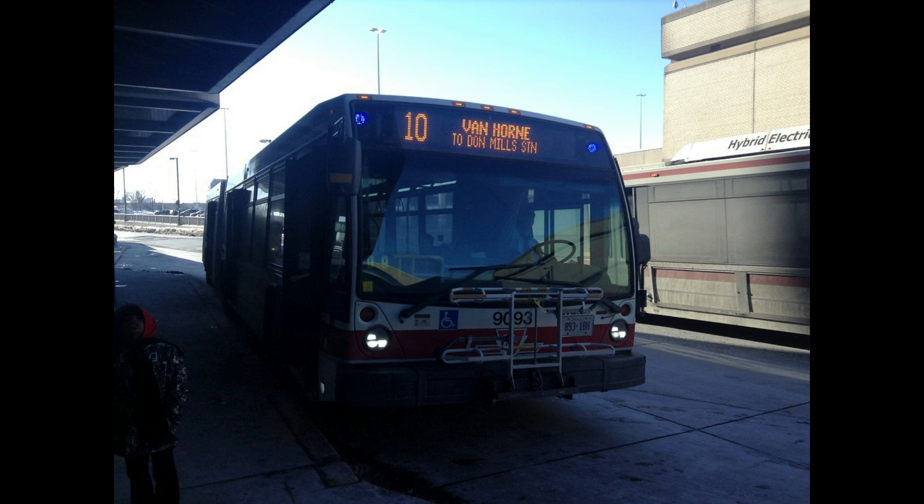On March 12th, 2001, a new stop was added on the 10E express westbound to Shepherd Station, on the east side of Yonge and Shepherd.